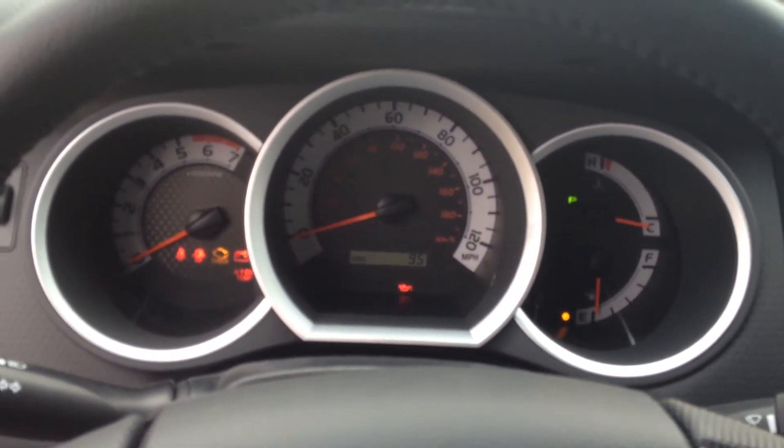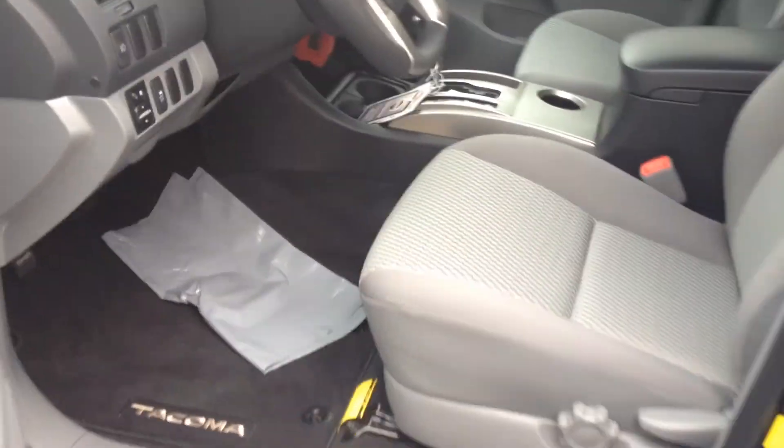Of course, you've got some sunglass holders, a real sharp instrument cluster. And just keep in mind that you will get three years of complimentary.